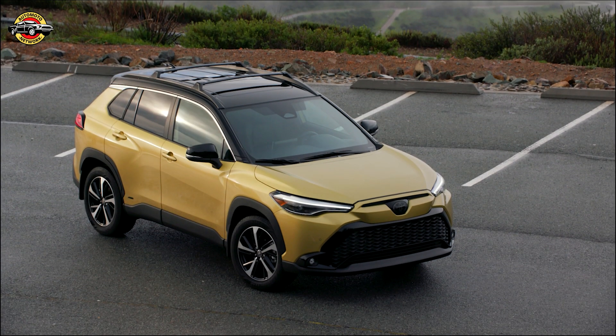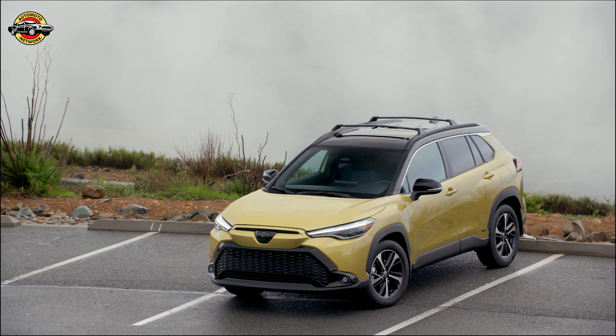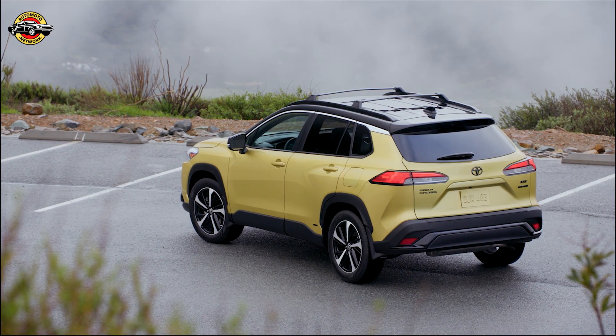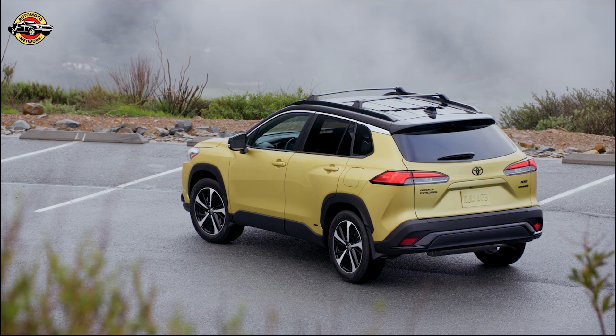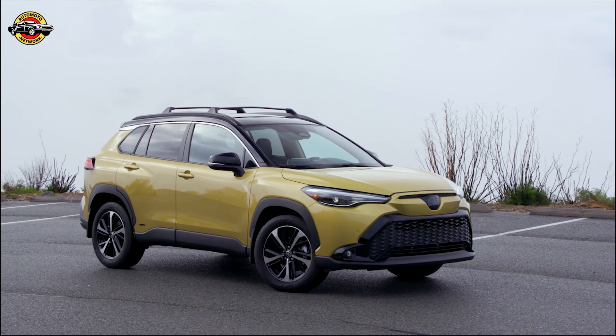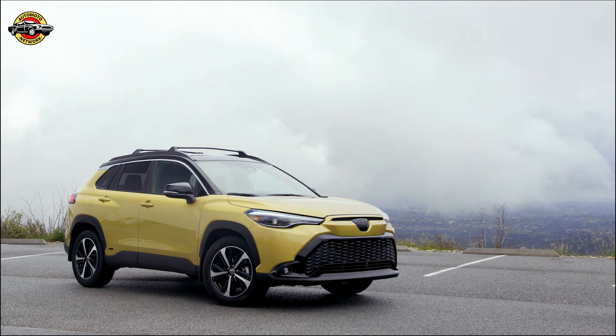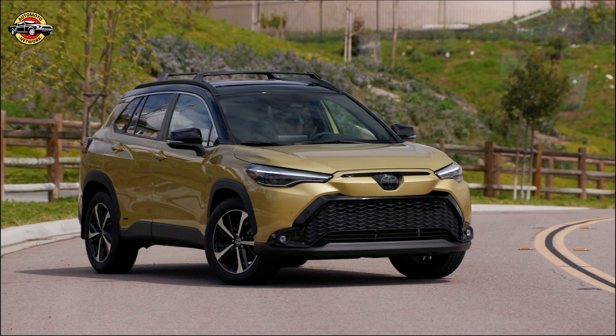Welcome back to our channel. Today we're excited to talk about the all-new 2023 Toyota Corolla Cross Hybrid. This efficient and stylish vehicle is value-priced and packed with features that make it the perfect blend of a small car and a larger crossover. Let's dive into the details and find out what sets this hybrid apart from the competition.